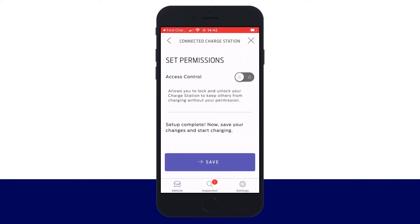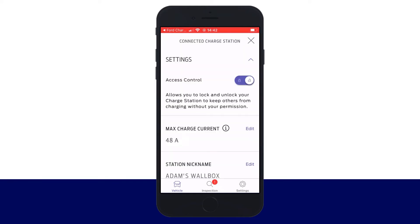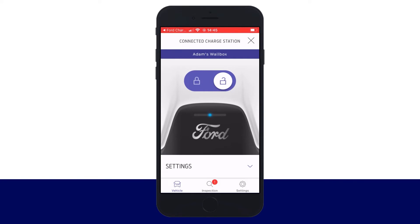Add the location address and click Next. Name the station and click Next, then save the changes. From the Settings screen, turn on Access Control. Now you can unlock the station from your phone to start a charge session and lock it again when you're finished, right from the main page of the app.